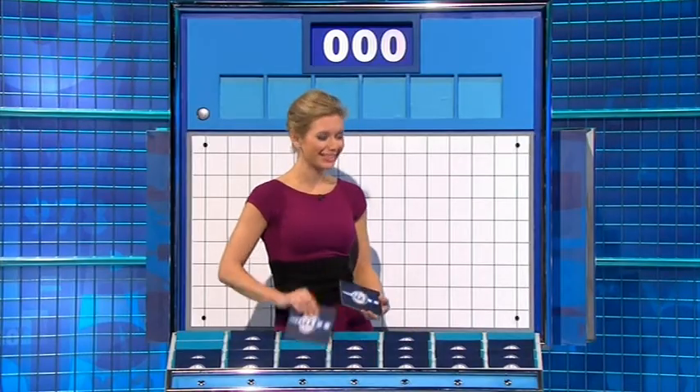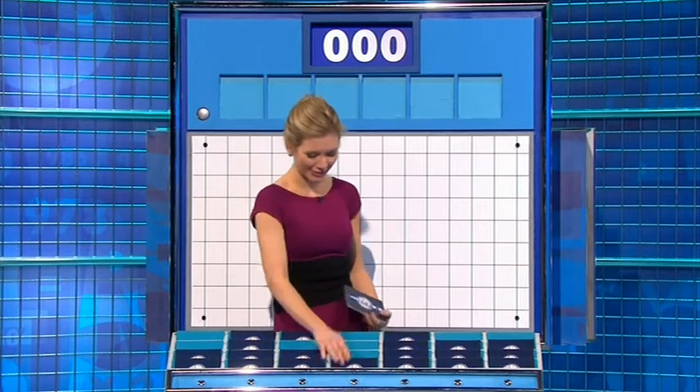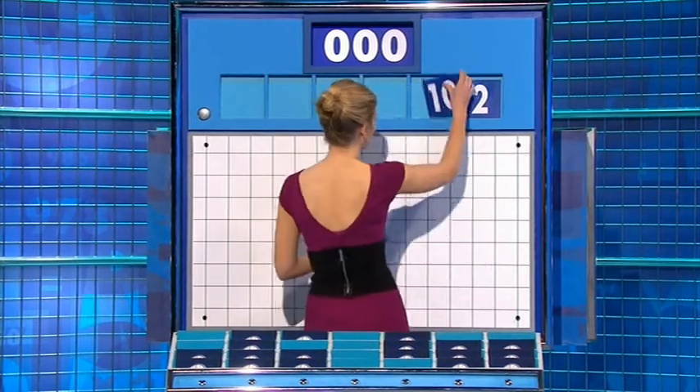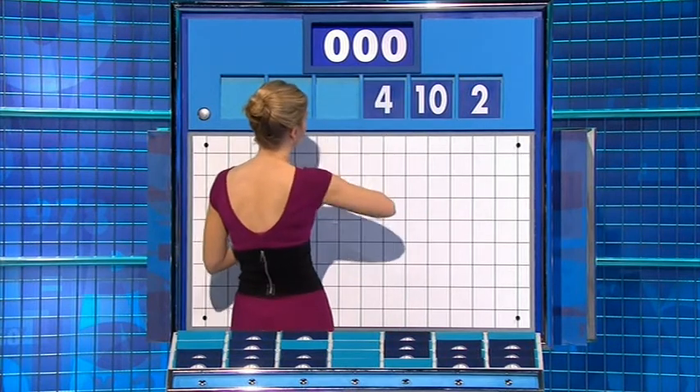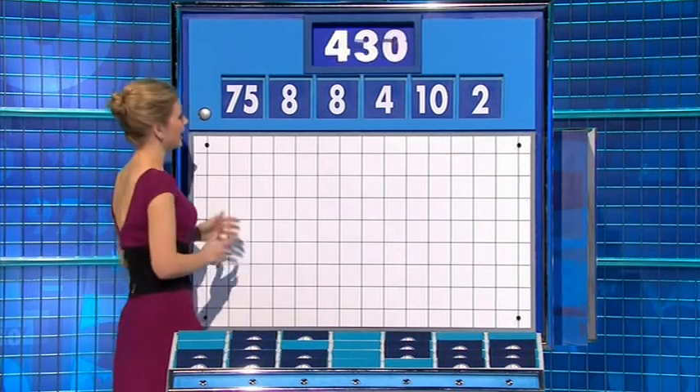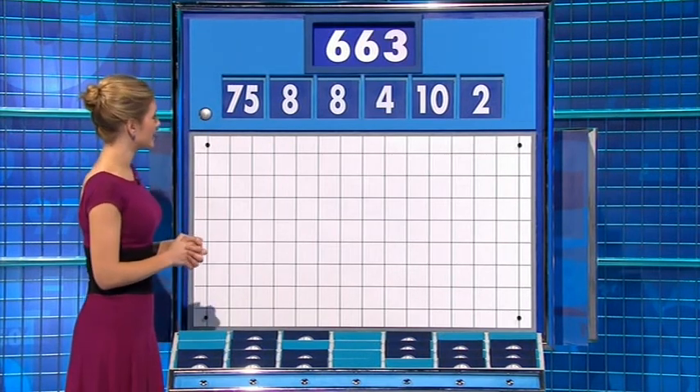Don't need to ask, do I? One large, five small. Same as usual. Thank you, Priscilla. And for the first time today, the numbers are two, ten, four, eight, another eight, and 75, and the target to reach 663.